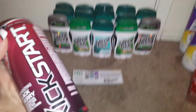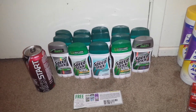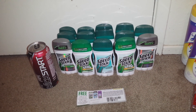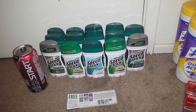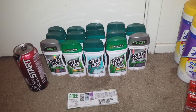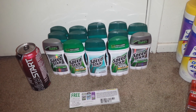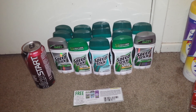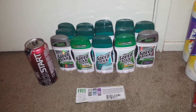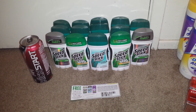I did pick up one of the Kickstart 16 ounce energy drinks and those are $1 this week, and you get a $1 registry reward back, so those are completely free after the registry reward. With tax I ended up paying $4.65. I did redeem 2,000 points and then I got a $1 back for the Kickstart. So that was an okay deal at Walgreens.